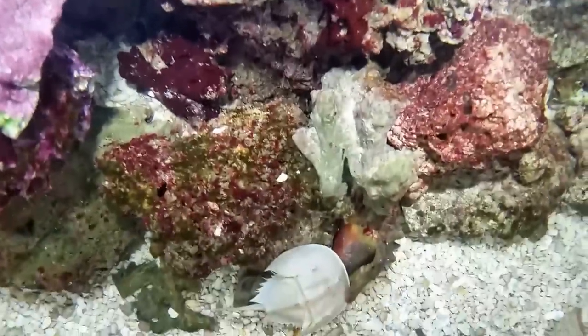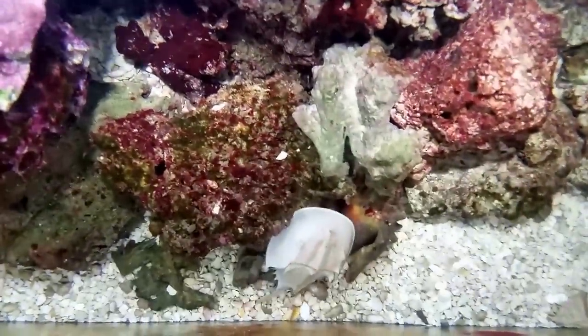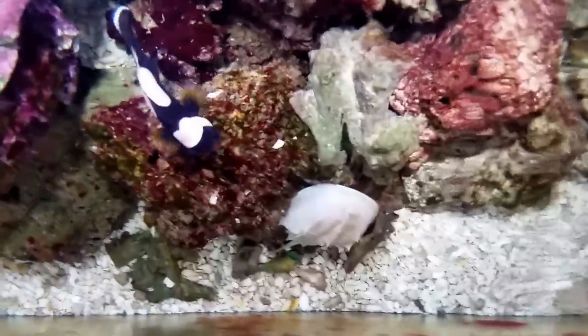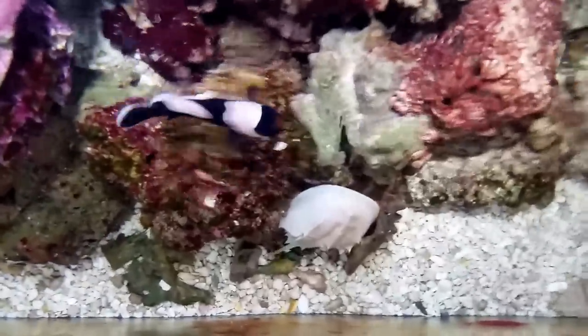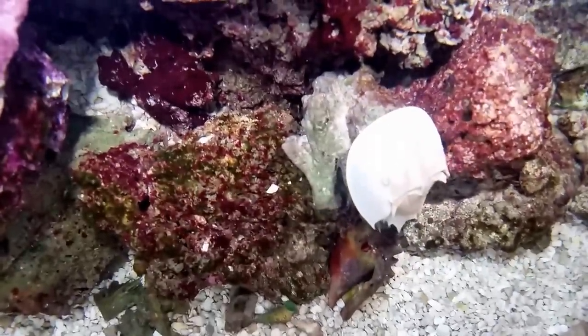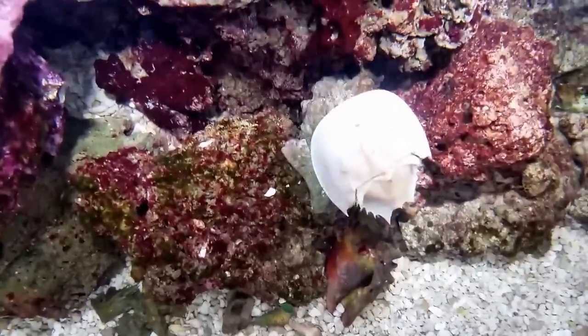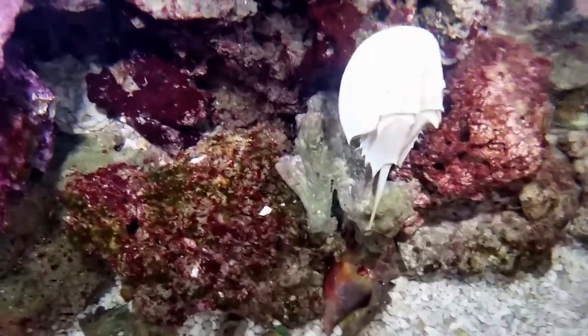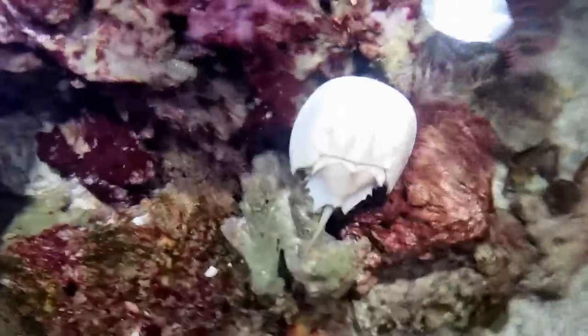I do have a brittle sea star in this tank, and I noticed the other day it had some injuries on it. I don't know what caused those injuries. I saw it a little bit yesterday but all I could see was its legs sticking out of the rock — I was not able to see its body where the injuries were. Today I haven't seen it at all, though now that I'm saying it I can actually see one little piece of a leg sticking out, so I know he's still in there. I just won't be able to give you an update on his actual condition until I get a better look at him.